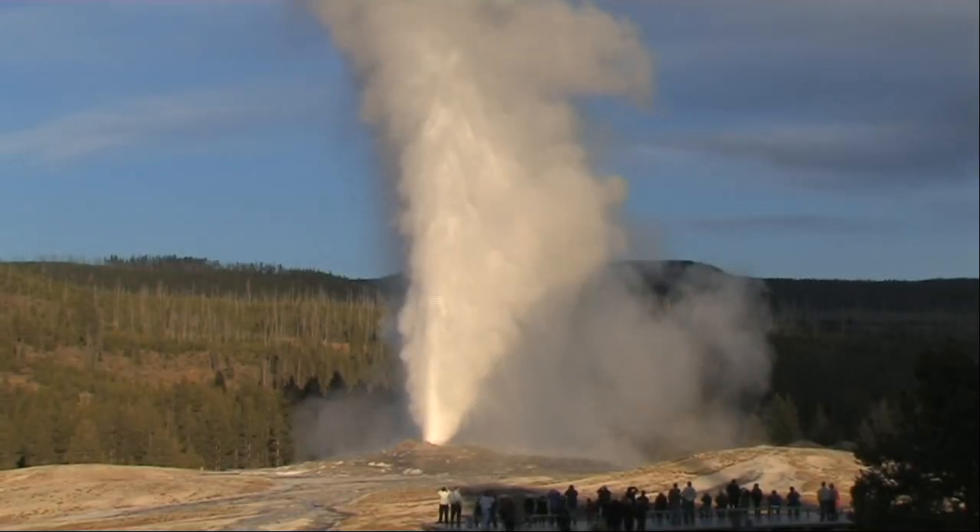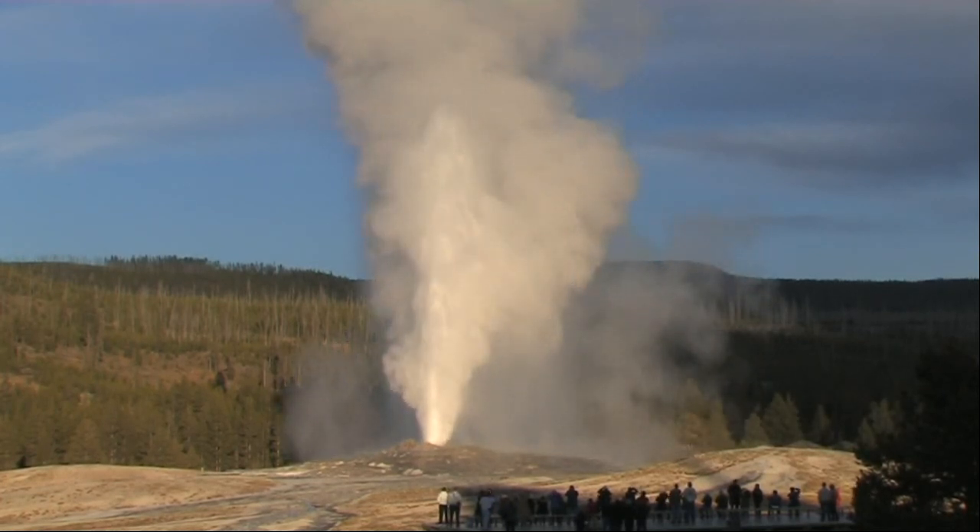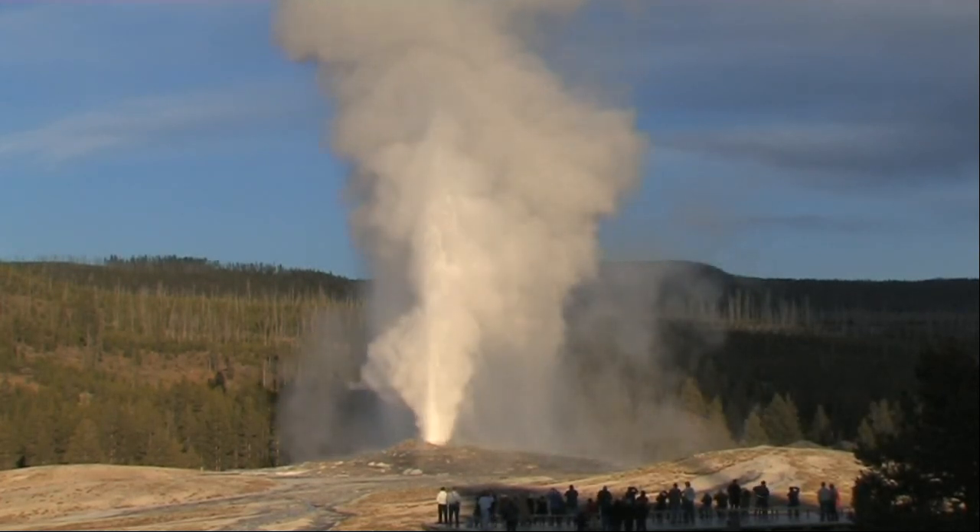Old Faithful Geyser, the trademark of Yellowstone, erupts regularly at around 70-minute intervals.